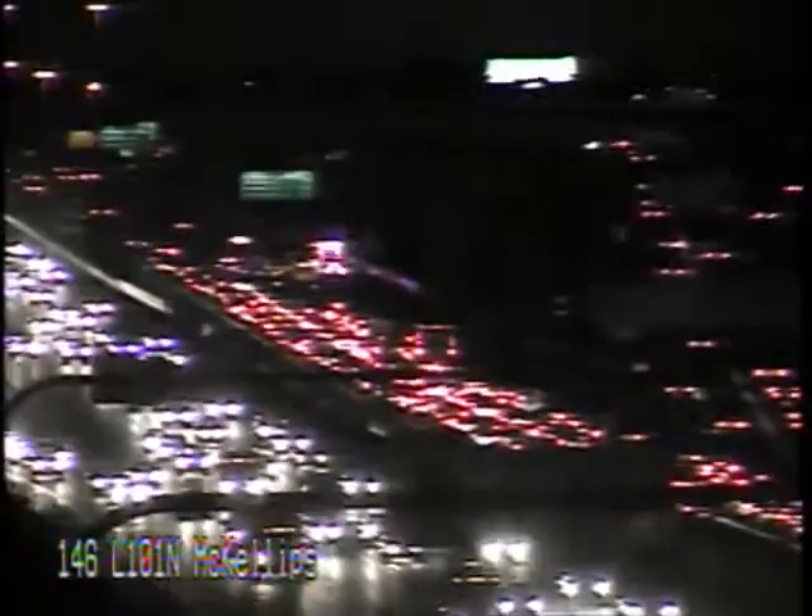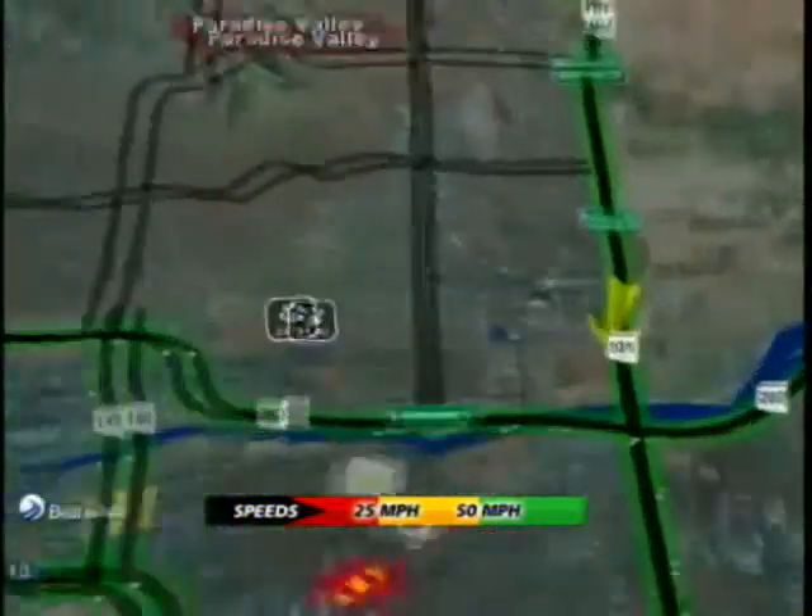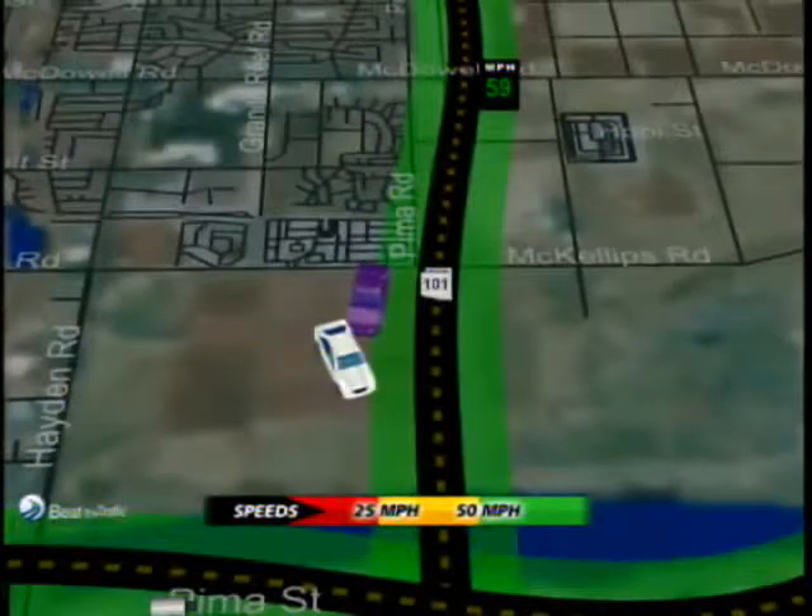Let's take you to the map. You can see some alternate routes here. This is valley-wide, but when we zoom in, the 101 southbound right at University is backed up well past McKellips. Your options here are Hayden and Scottsdale Road.